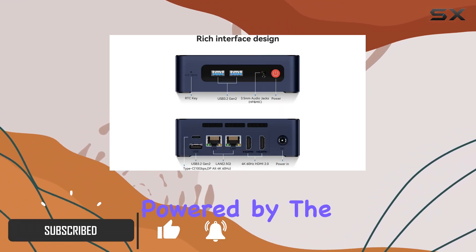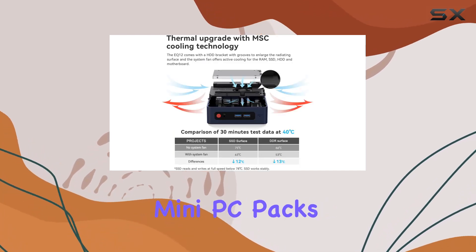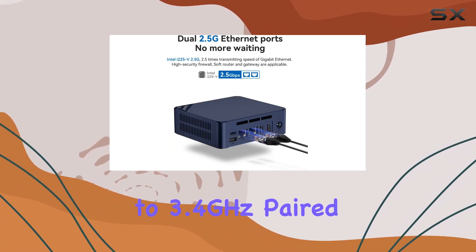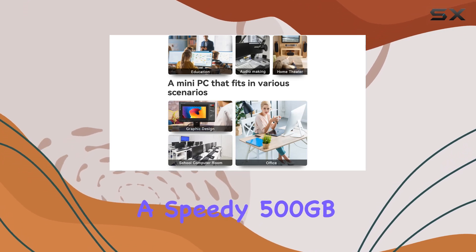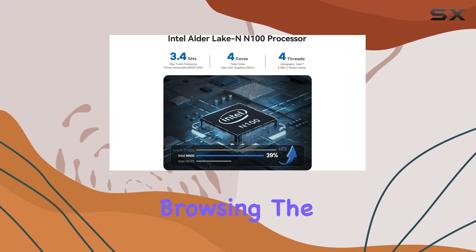Let's talk performance. Powered by the 12th Gen Intel Alder Lake N100 processor, this mini PC packs a punch with its four cores and four threads clocking up to 3.4 GHz, paired with 16 gigabytes of lightning-fast DDR5 RAM and a speedy 500 gigabyte SSD.